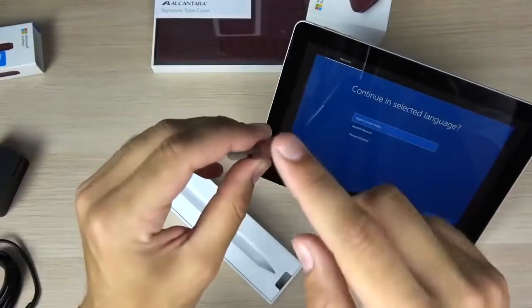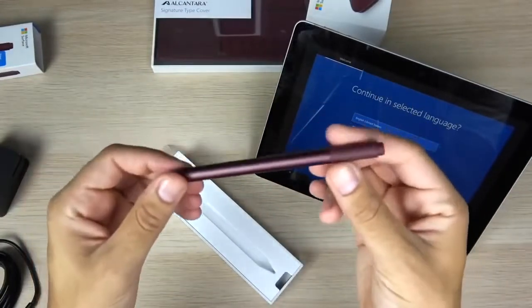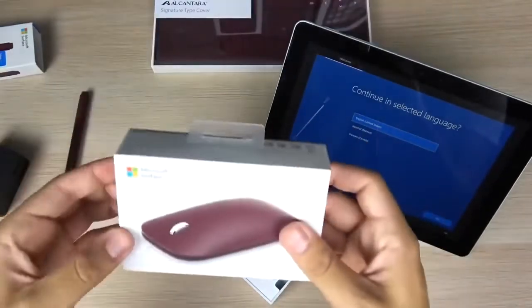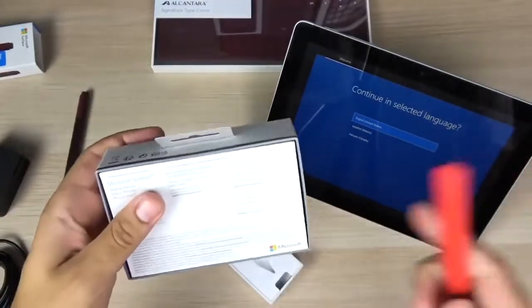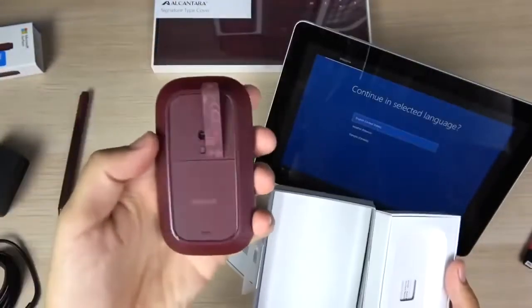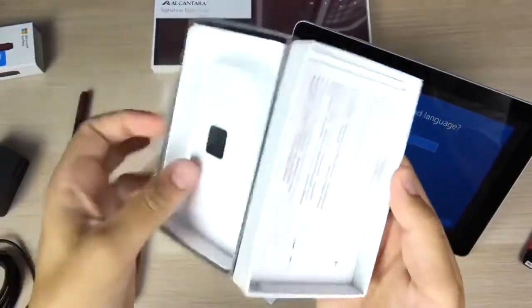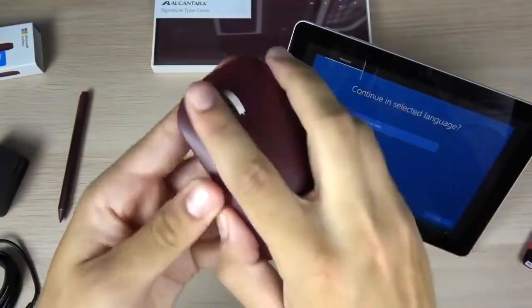Microsoft has also added studio mics to the Surface Go 2, which will improve video conferencing and audio calls. Robin Seeler, Corporate Vice President of Program Management for Devices at Microsoft, explained in an interview with The Verge that the Surface Go 2 has a larger physical battery and reduced power consumption, so you have up to 10 hours of battery life.